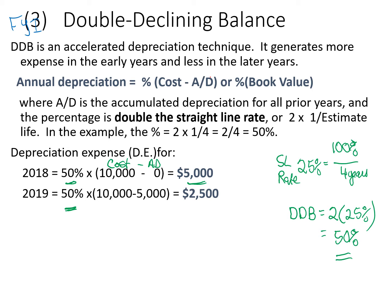In 2019, your cost is $10,000 but now your accumulated depreciation has a balance of $5,000, so the carrying value is $5,000. Fifty percent of $5,000 is $2,500. So you can see this is a very aggressive depreciation method. That's double declining balance.